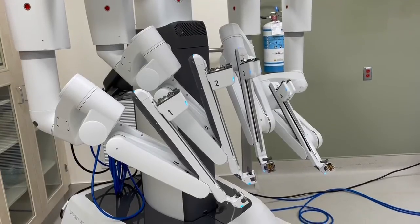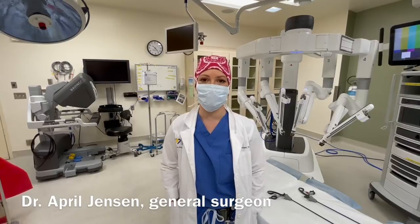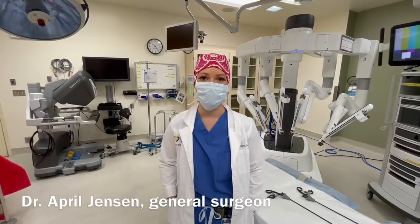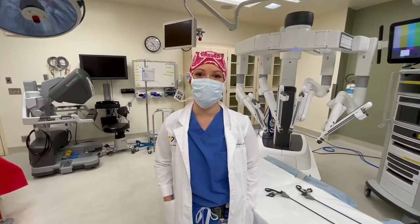DaVinci is ready. My name is Dr. Jensen. I'm a general surgeon here at Albany General Hospital. I do robotic surgery. Robotic surgery is the advanced, minimally invasive surgery.